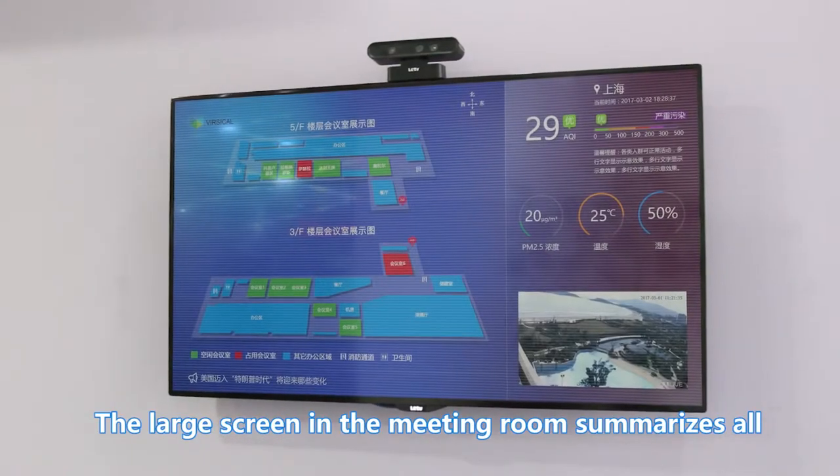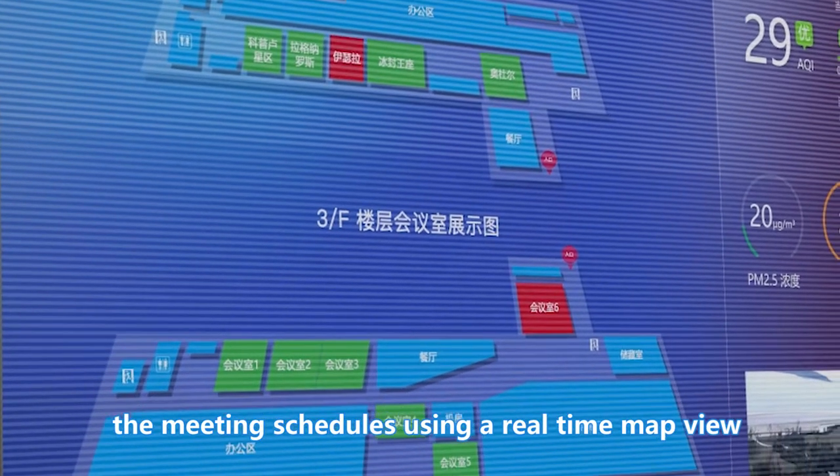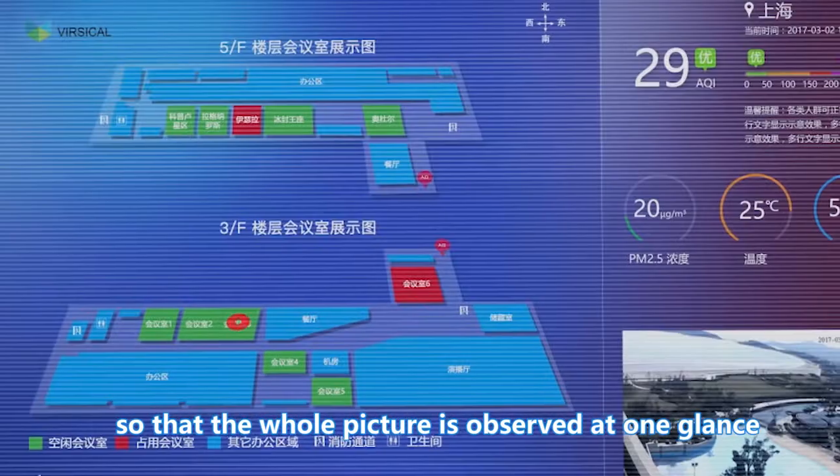The large screen in the meeting room summarizes all the meeting schedules using a real-time map view, so that the whole picture is observed at one glance.